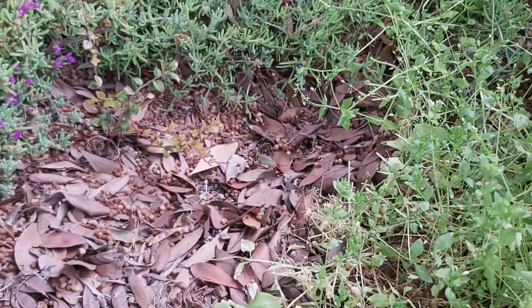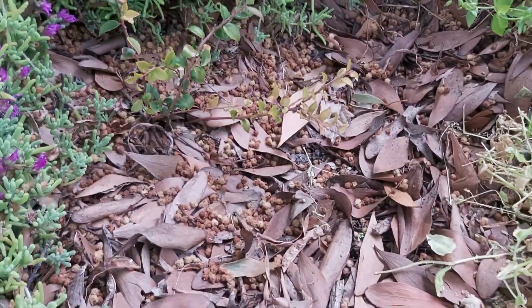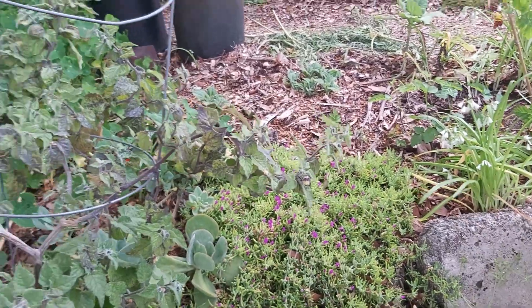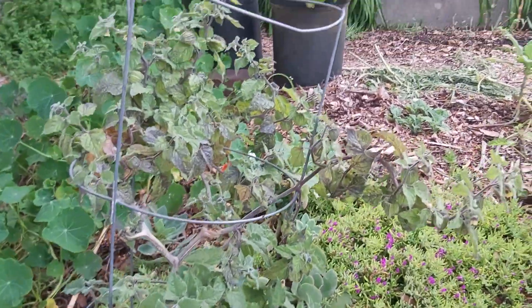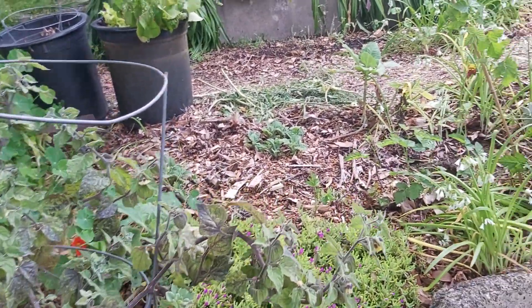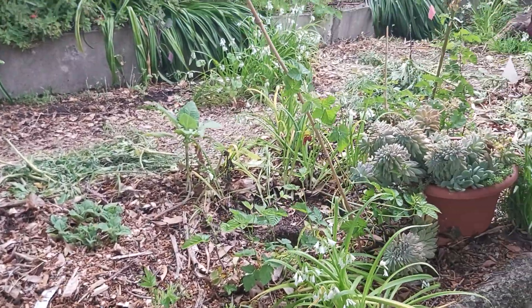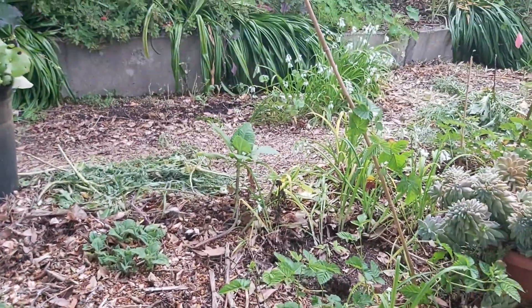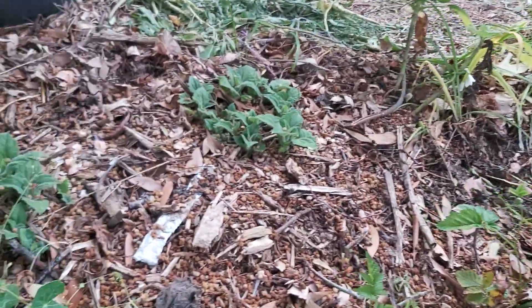Tiny little huckleberry — I hope that one makes it. I think I'm getting kicked out of this place; that's why I'm doing this video. It's too bad, I've been here since 2010, that's almost 13 years — August will be 13 years. We've got our yak cone coming up right there.